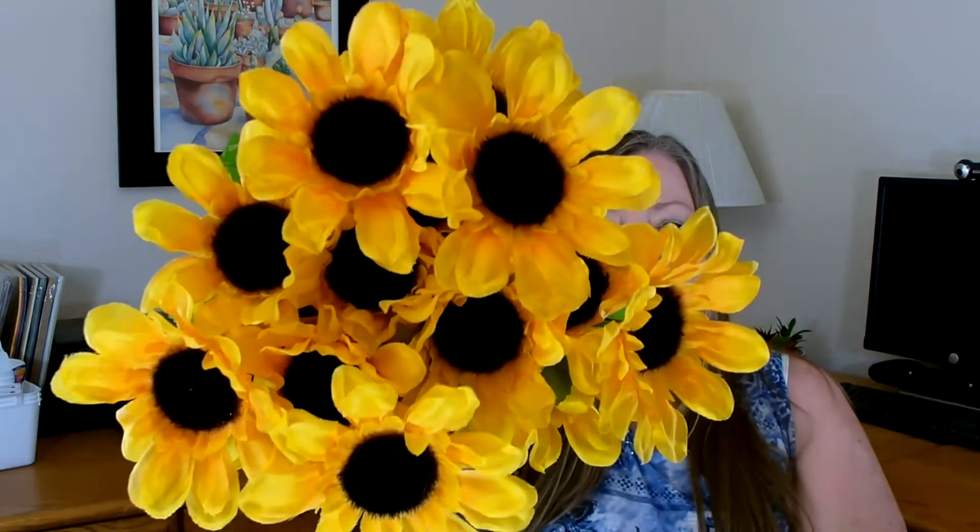They also got in more of their sunflowers. I really like to work with sunflowers when I do florals for fall, so I went ahead and picked up four stems. They have several different colors to choose from, but I really like the traditional bright yellow with a little orange and then the dark center — that really is my favorite.